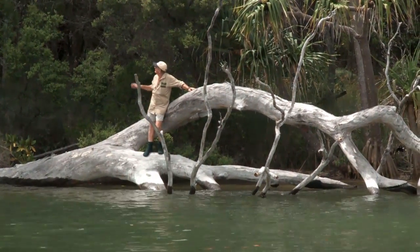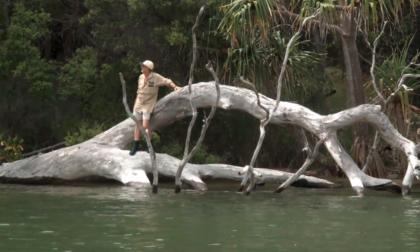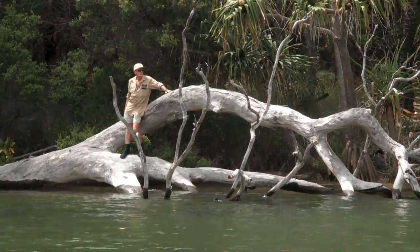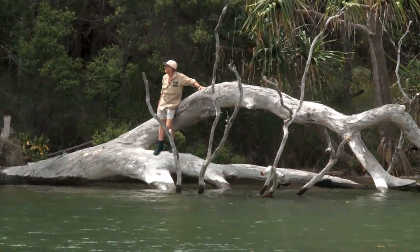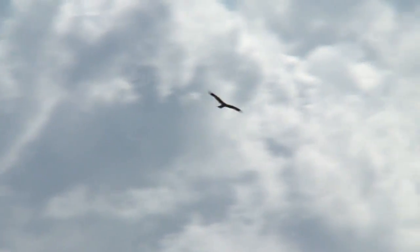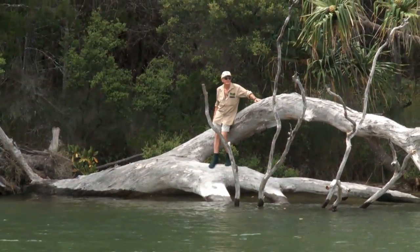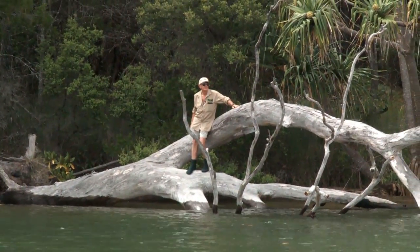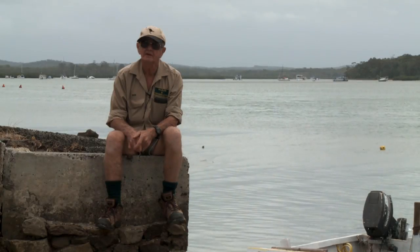This area behind me here is part of the pristine wilderness of Tin Can Bay. We really shouldn't be interfering with it at all. We should keep this for our future generations and take good care of it. This is the habitat of dugongs, turtles, and Indo-Pacific dolphins, and all these creatures are far too important to take a risk with.